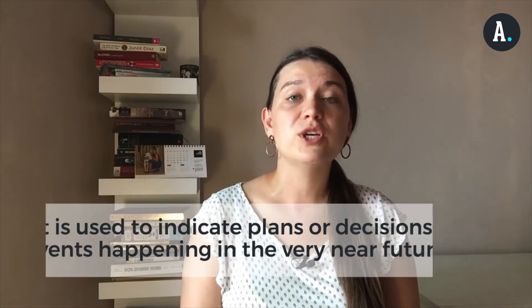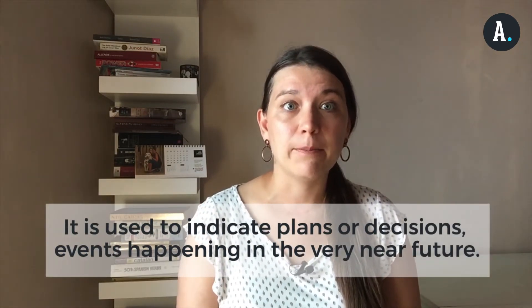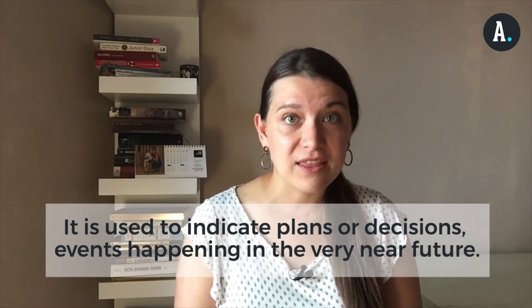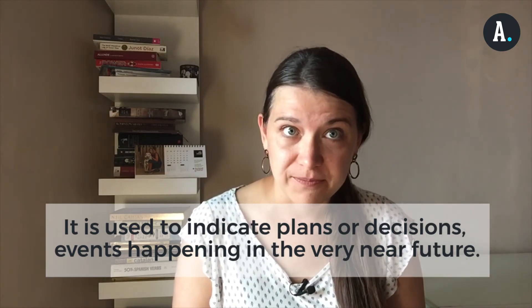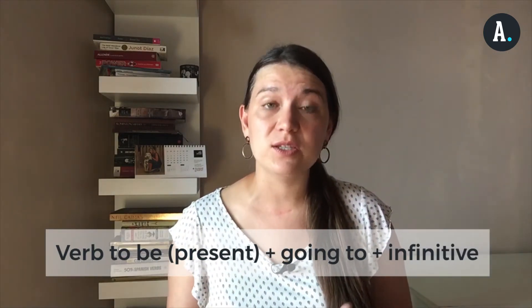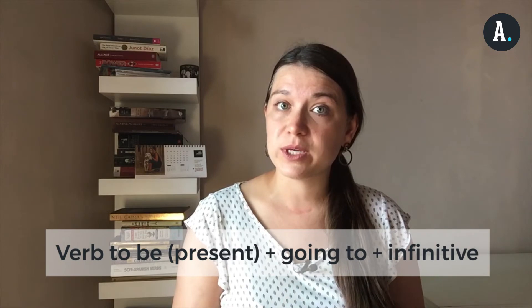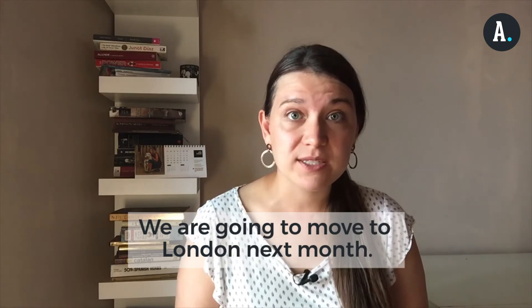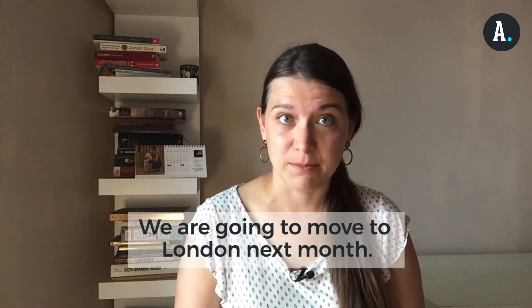Let's move on to going to. We use going to to talk about plans, decisions, or events happening in the very near future. We form it with the verb to be in the present — so is or are — plus going to plus the infinitive. A couple of examples are: I am going to have dinner with my cousin tonight, or we are going to move to London next month.